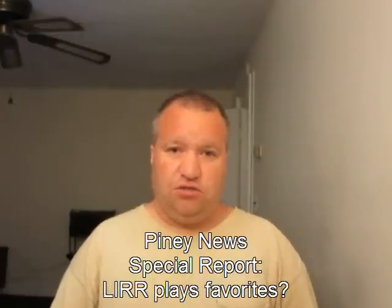Hello and welcome to this Pliny News special discussing the Long Island Railroad. The Long Island Railroad is one of the busiest — in fact, the busiest — commuter railroads in the nation. But does the service it provides really serve the most customers? Is it fair to the customers?